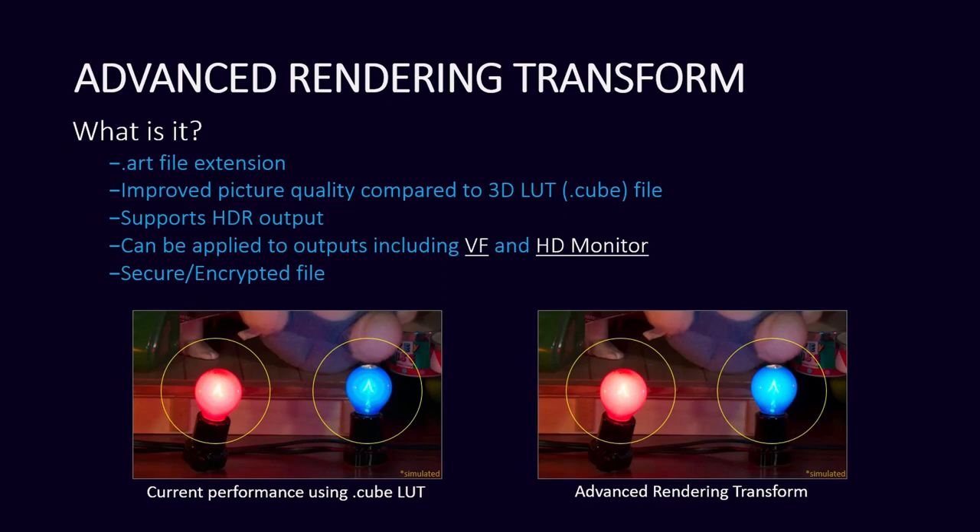Regarding the new advanced rendering transform, which is now going to be called an ART file — that's something you can create right now only in the raw viewer from Sony, but we're working on giving SDKs to DaVinci as well as Adobe and Avid so they can also create an ART file. Before, you were limited to what a 3D LUT was able to do when ingested into the Venice and then output via the monitoring output or SDI 3 and 4. Now we're also allowing the 3D LUT to be shown in the viewfinder, and with this ART file, we can also show that in the viewfinder — which is going to prevent things like the banding you see in this image here with the blue and red light.